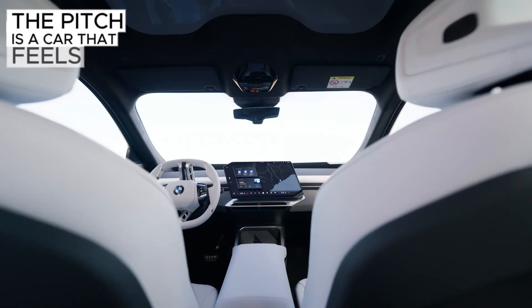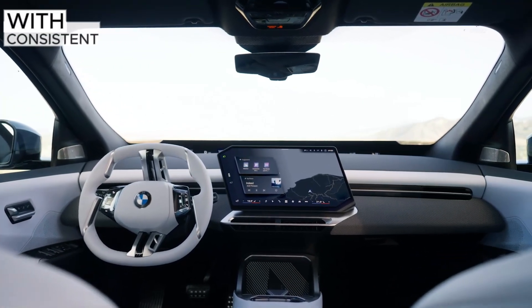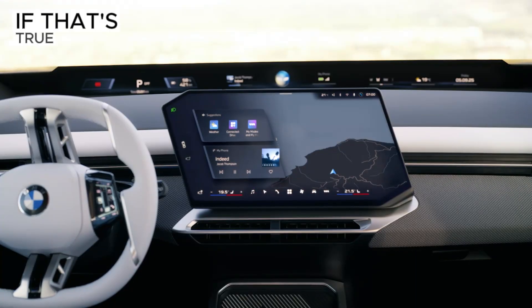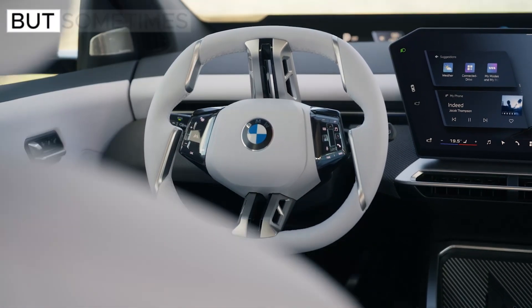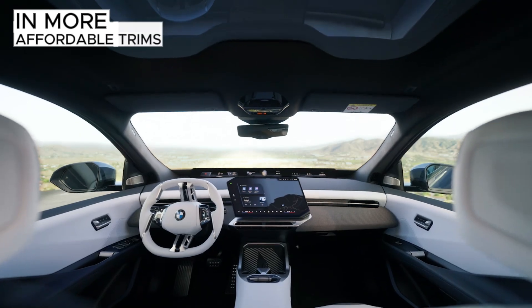The pitch is a car that feels smaller and more precise than its size suggests, with consistent cornering behavior and less need for mid-corner corrections. If that's true, it could be this platform's secret sauce and a differentiator versus the competent but sometimes clinical feel of rivals like the Model Y and IONIQ 5-derived systems in more affordable trims.